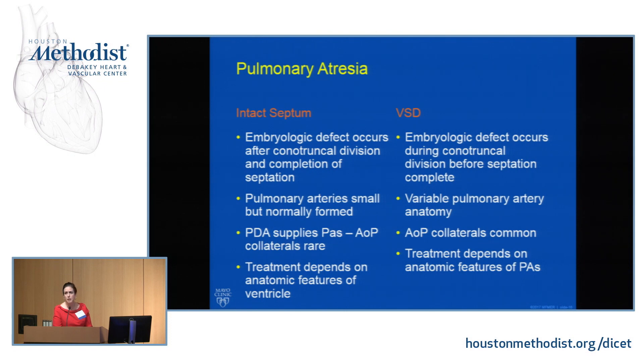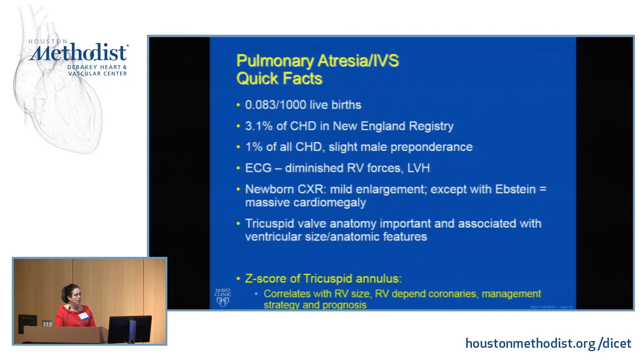We don't see the complex pulmonary anatomies that we can sometimes see in pulmonary atresia with VSD. In patients with intact ventricular septum, the PDA supplies the PAs, and the MAPCAs we heard about in the last talk are very rare. Treatment is quite complicated and really depends on the anatomic features of the ventricle — where in PA-VSD treatment relied on the anatomic features of the PAs.